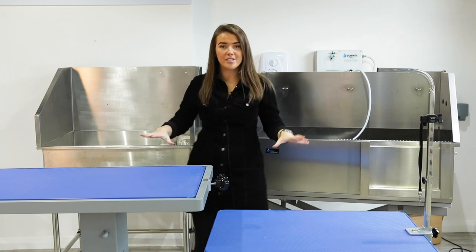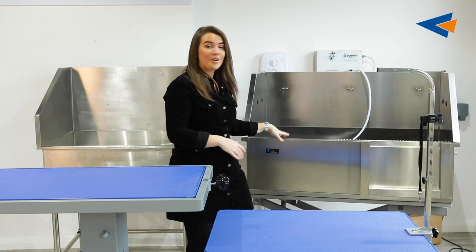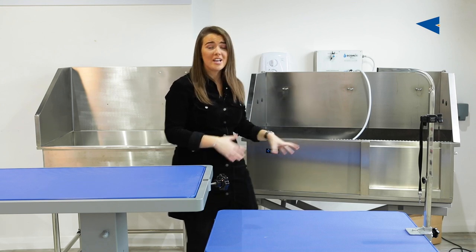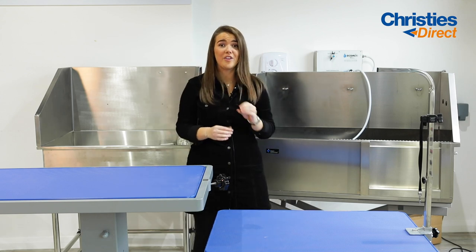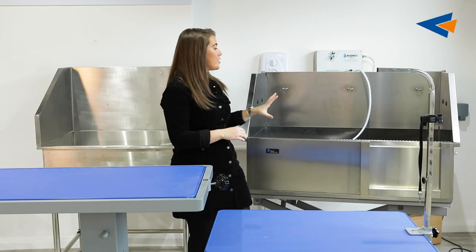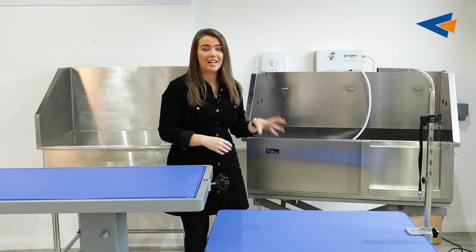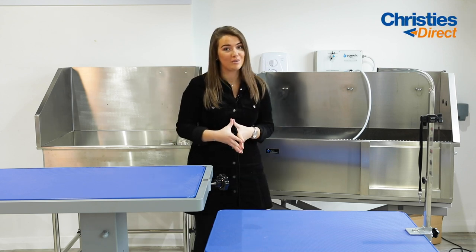Next up, we've covered tables — we're going to be talking about baths. This is the Groom Professional bathing station and this is one of the top range, higher-end products that we've got at Christie's Direct. Let's talk about some things that make this bathing station amazing and something that you should have in your salon. First off, as you can see, it's a great size. It is stainless steel, so it's going to be really easy to clean and look after, especially in the current circumstances.